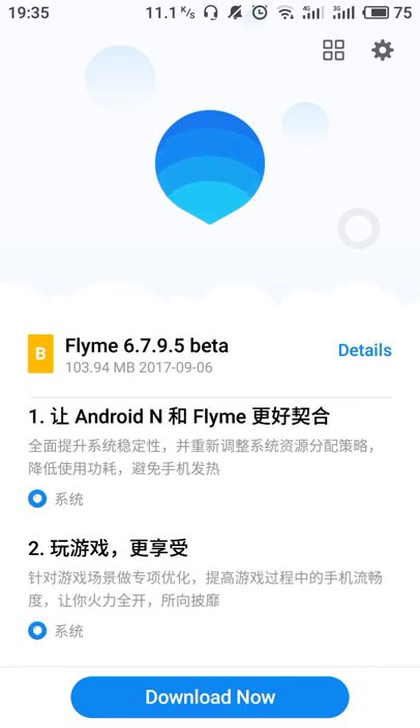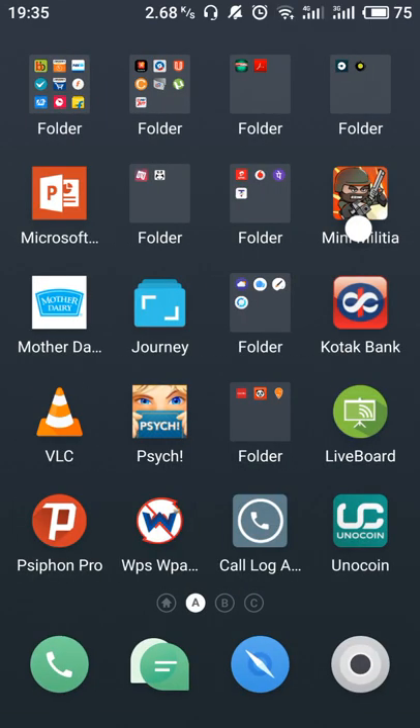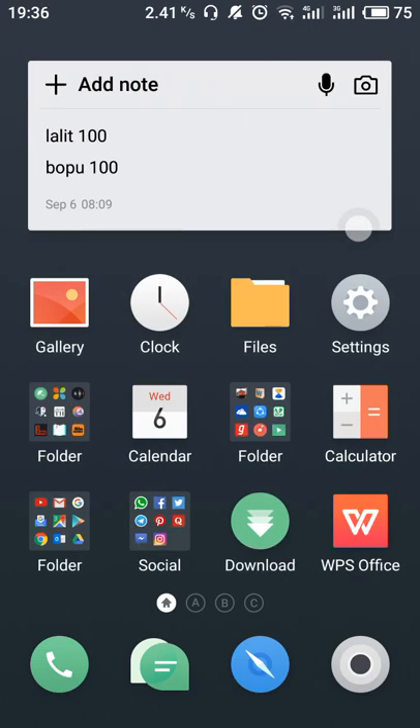We will see what these log details are and I will teach you how to download the public beta 6.7.9.5. This is the Nougat Chinese beta — so far the global beta has not been publicly released yet. This is Chinese beta, so people who want to install the public beta should follow these steps.